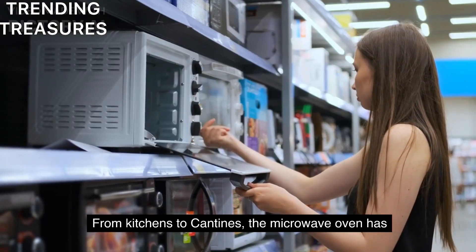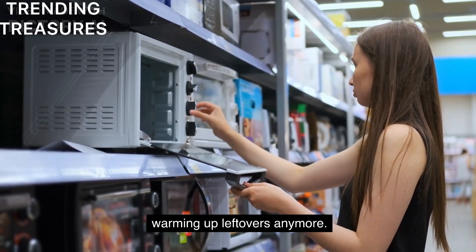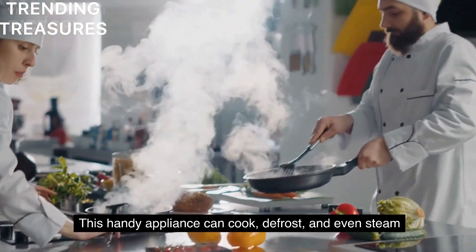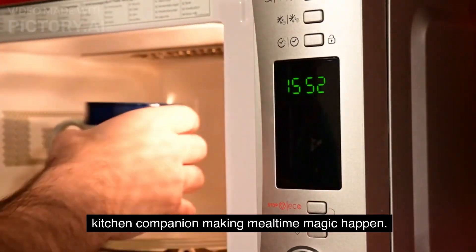From kitchens to canteens, the microwave oven has become a game-changer in our culinary world. With its swift and efficient technology, it's not just about warming up leftovers anymore. This handy appliance can cook, defrost, and even steam, all in a jiffy. In our fast-paced lives, the microwave oven is a true kitchen companion, making mealtime magic happen.